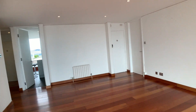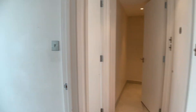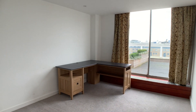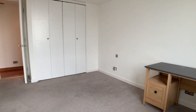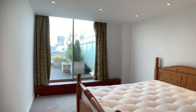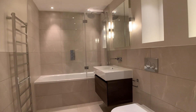Now I'm going to take you into the bedroom wing. There's a pair of bedrooms on this side, facing the Tower Bridge side. They have built-in wardrobes, both have access onto the terrace, and are served by this bathroom here.